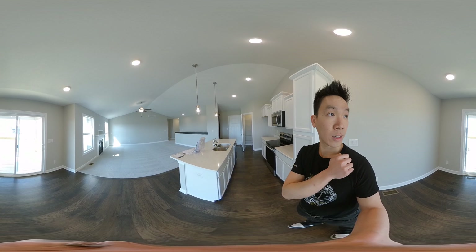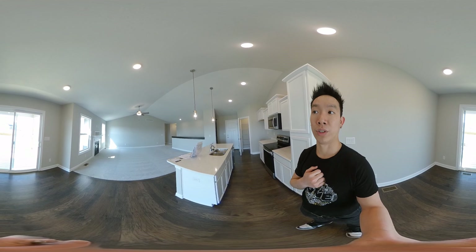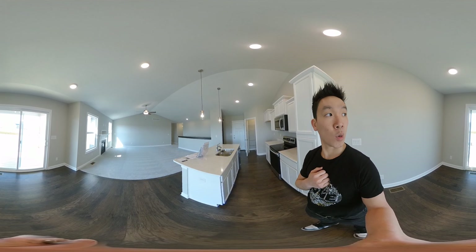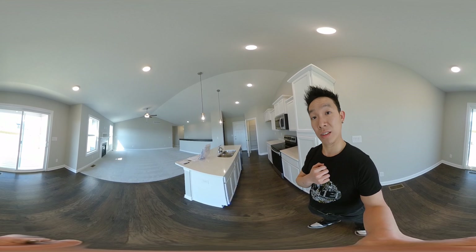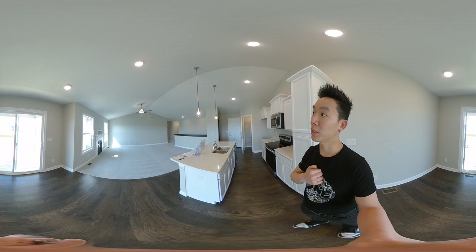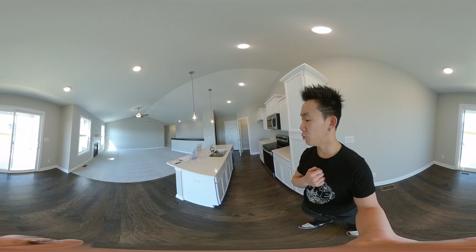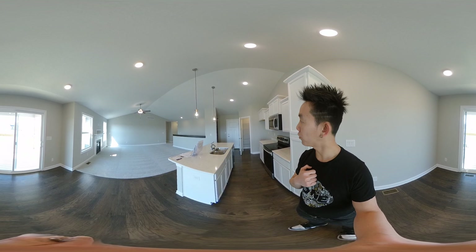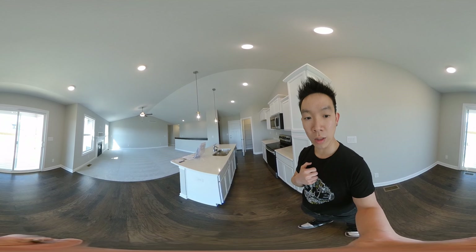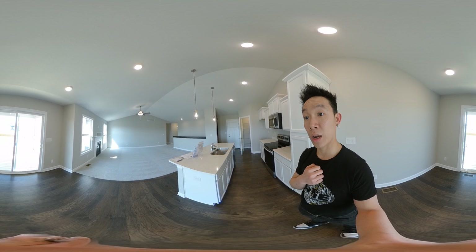Great deck — covered deck, as well as a dining room here. Vaulted ceiling — nice and tall. Hardwood floors in the kitchen area coming in from the garage, and then brand new carpet throughout.